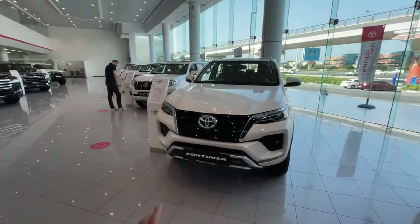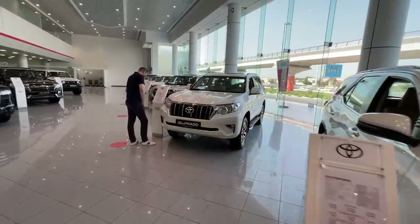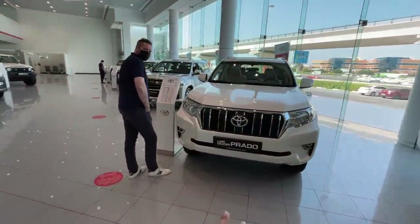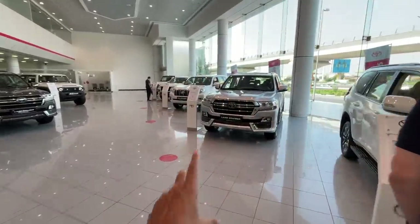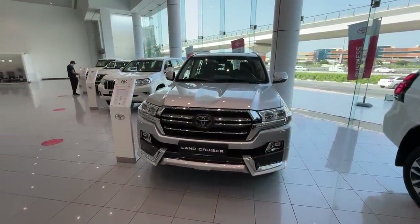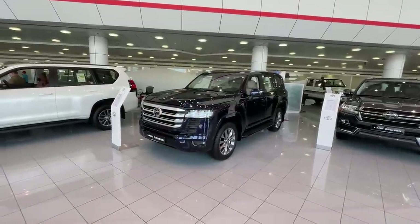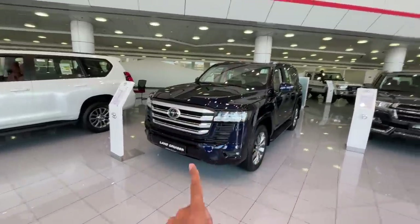Hi guys and welcome to another vlog. This is the Fortuner, which is like a regular SUV from Toyota. This is the Land Cruiser Prado, which you can call the Pro SUV from Toyota. This is the Land Cruiser LC200, which you can call the Pro Max SUV from Toyota. And of course the Ultra Pro Max is the LC300, coming after 14 years.